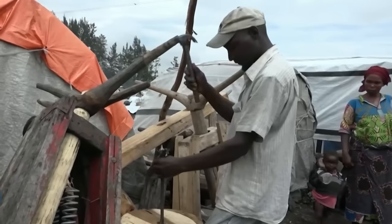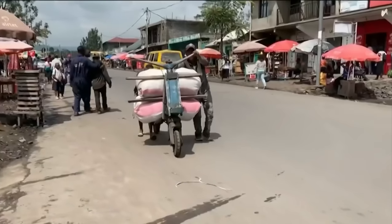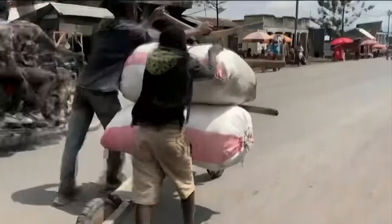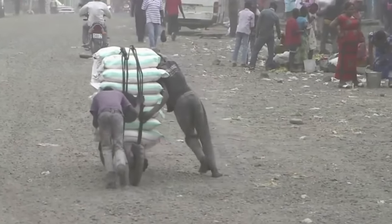Shukudu comes in various sizes, typically taking one to three days to construct, and can last up to three years. The most common size is around six and a half feet long, capable of carrying a load of about 450 kilograms. Larger-sized Shukudus can carry loads up to 800 kilograms.